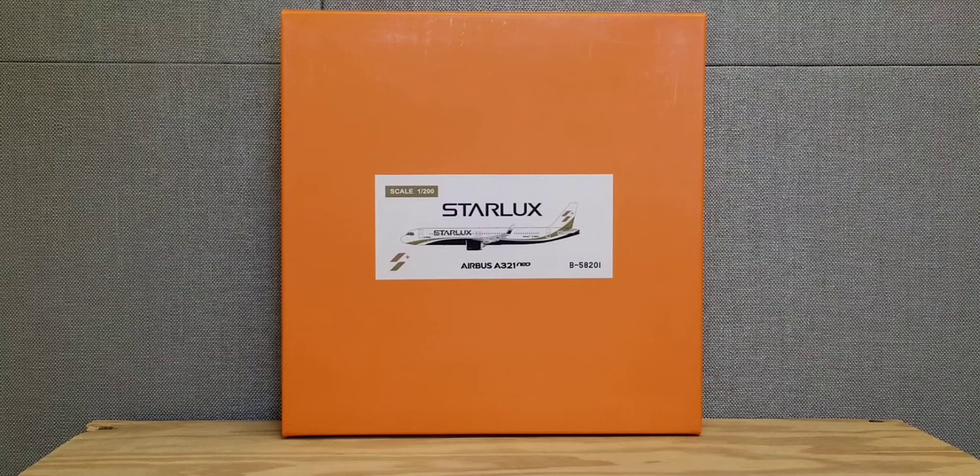Starlux operates a fleet of only 10 aircraft, which includes nine Airbus A321neos including this one. In addition, the airline also has unfulfilled orders for an additional 29 more aircraft, which includes four more Airbus A321neos, seven Airbus A330-900neos, ten Airbus A350-900XWBs extra wide-body aircraft, and eight of the longer version Airbus A350-1000XWBs. Those aircraft are currently on back order and awaiting delivery. Also as of May 2022, Starlux Airlines has yet to receive an airline rating from the international airline review firm Skytrax magazine.